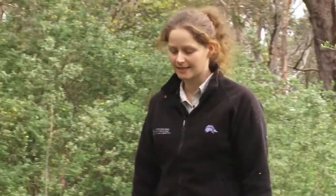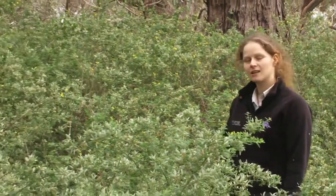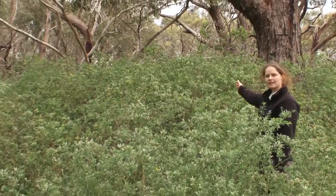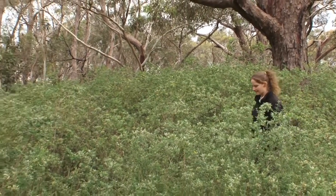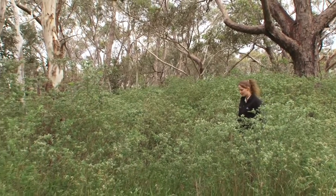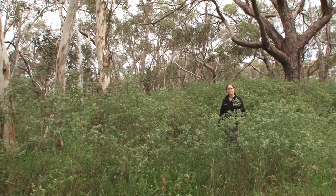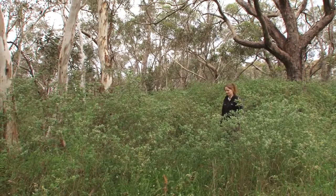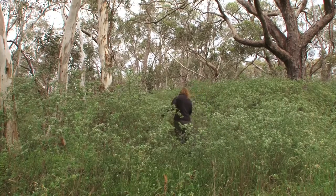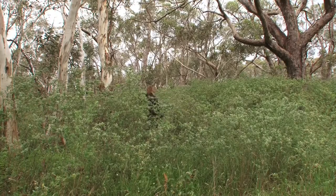Cape and English Broom is a major threat to native vegetation. Infestations left unchecked, like this one, can grow to form dense stands, shading out native vegetation such as small grasses, herbs, and eucalypt seedlings. Broom can also reduce available grazing land in pasture situations if left unmanaged.